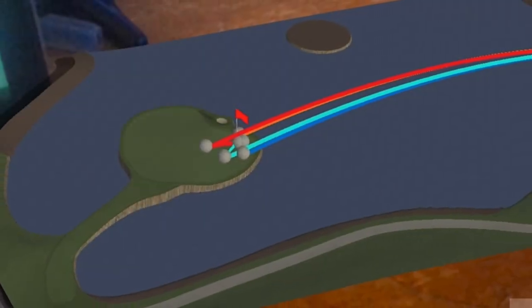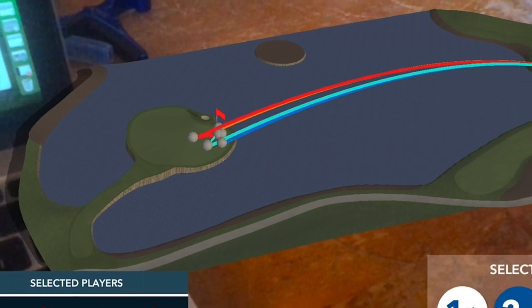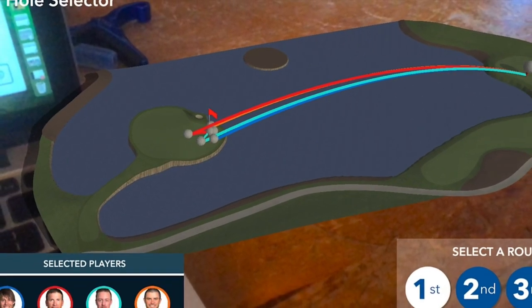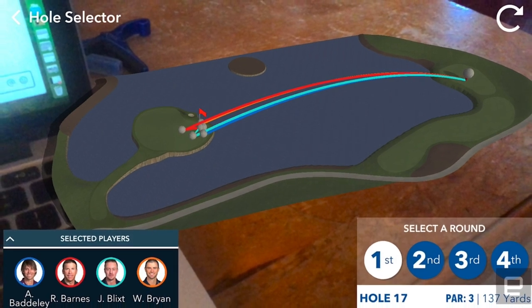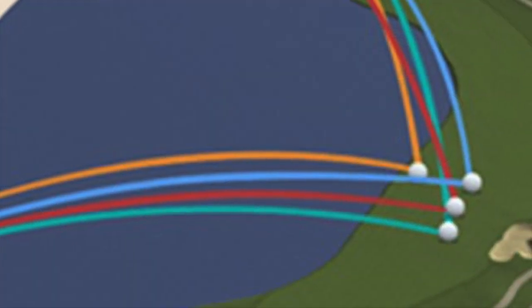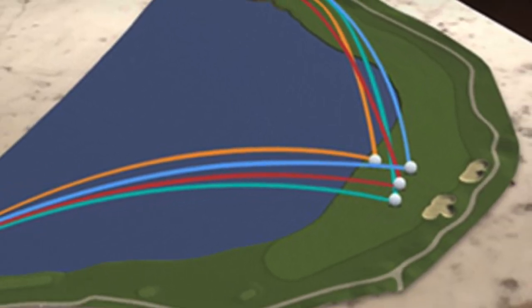Okay, check this out. PGA Tour's new app will bring fans into the action, quite literally. As sports leagues continue to attempt to bring viewers closer to game action and engage a younger audience, the PGA Tour will unveil an impressive app this week that'll be available to fans watching the Arnold Palmer Invitational.